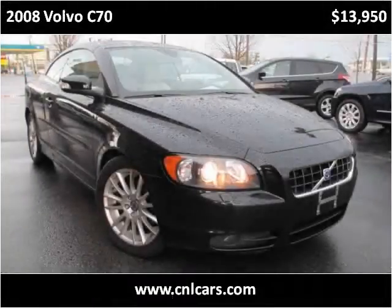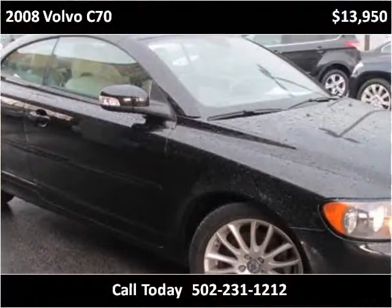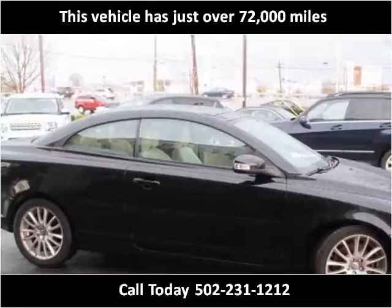This 2008 Volvo C70 is available from Craig & Landreth Cars, Fern Creek. This vehicle has just over 72,000 miles.